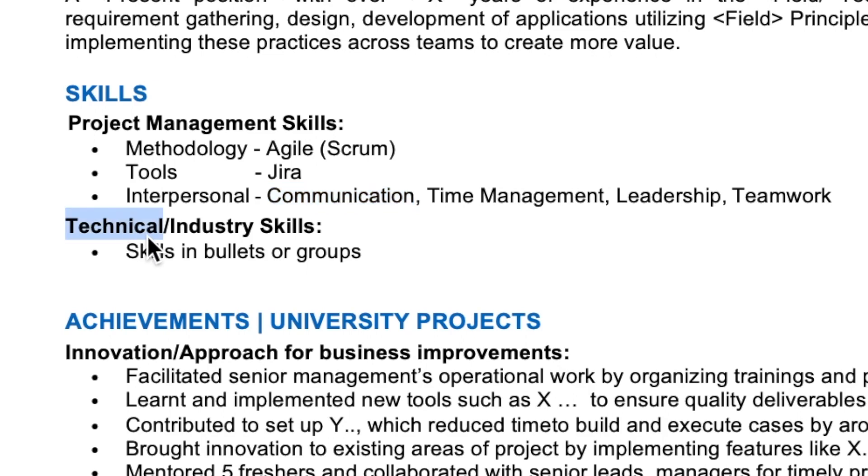Then your industry skills. I'll put down the skills in bullets, or if they are similar technologies typically used to achieve the same outcome, I'll put them down in groups.